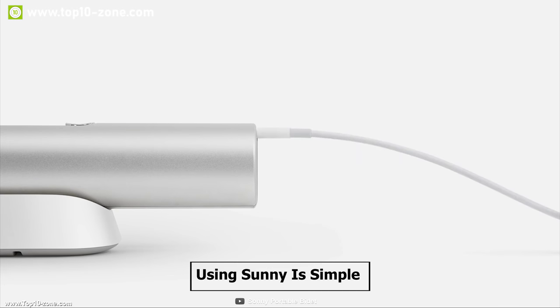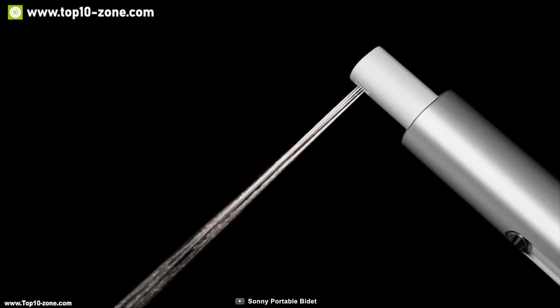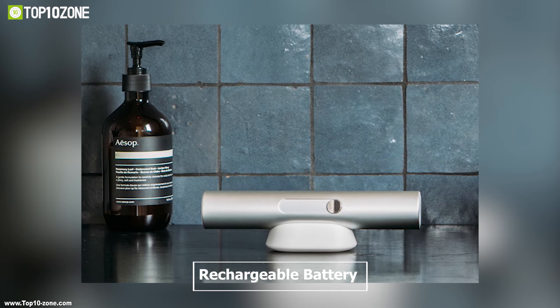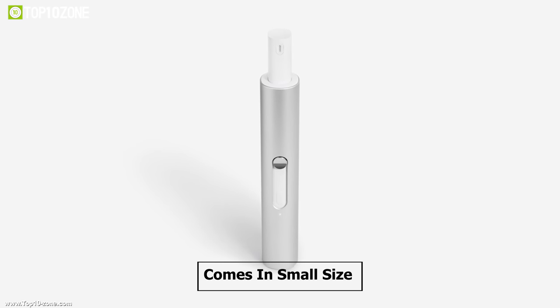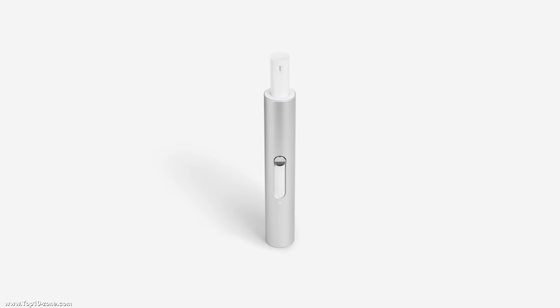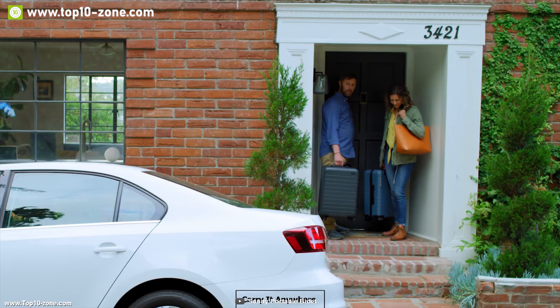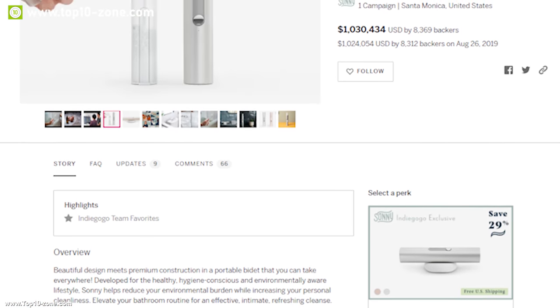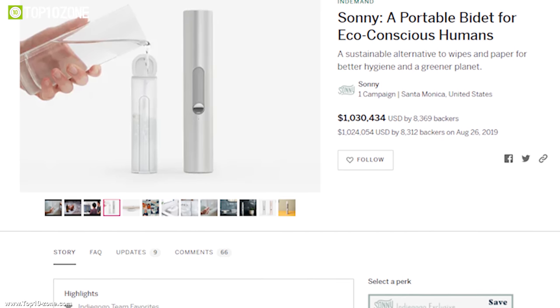Using Sony is simple — just charge it, fill it with water, and enjoy your revitalizing micro shower where you need it. It has a rechargeable battery which can provide battery life up to 3 weeks without any interruption. This device comes in a small size which makes it super portable so that you can carry it anywhere while leaving an eco-friendly footprint. This device has raised more than 1 million dollars through its crowdfunding campaign and is now in demand on Indiegogo.